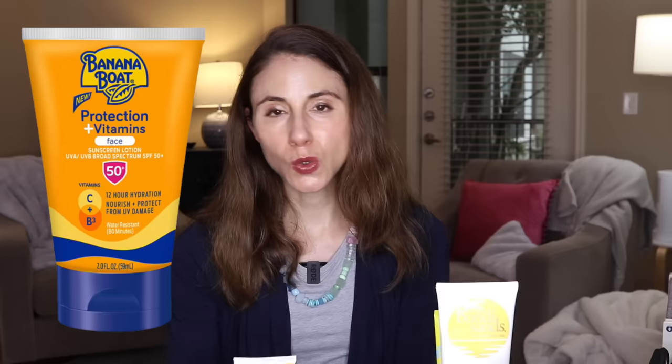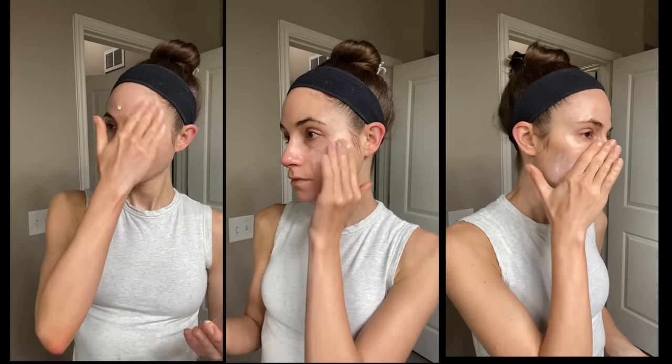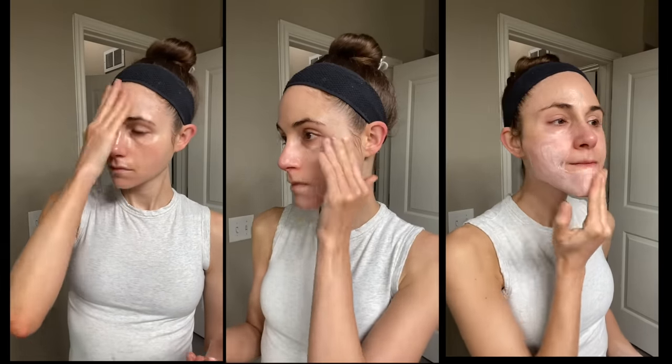Specifically, this one has a form of vitamin C — ascorbyl glucoside — and it also has tea extracts, niacinamide, and it's good for dry skin and oily skin, and good for the moisture barrier. This product does have coconut oil, so be aware of that in the formula if coconut oil aggravates your acne. It's water-resistant for 80 minutes.